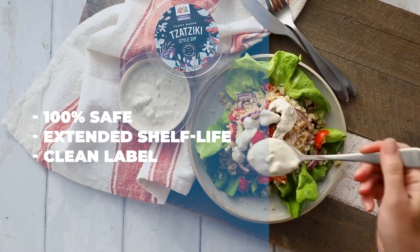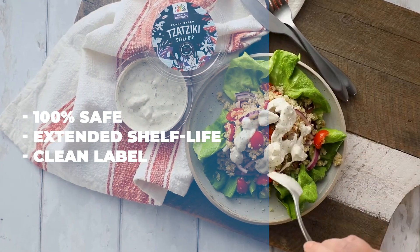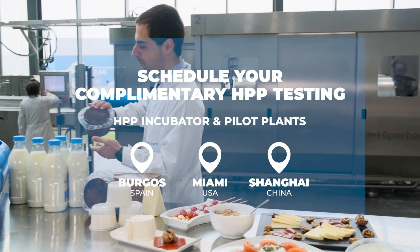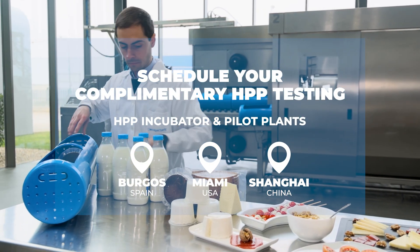It's time to deliver safer dairy products with extended shelf life and zero additives. Contact us today for complimentary testing in our HPP incubators.